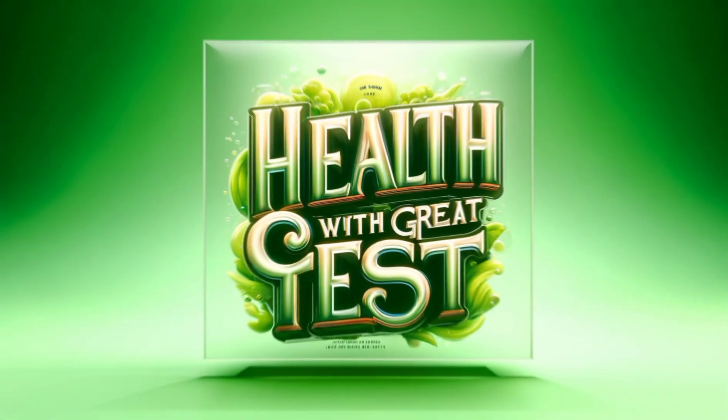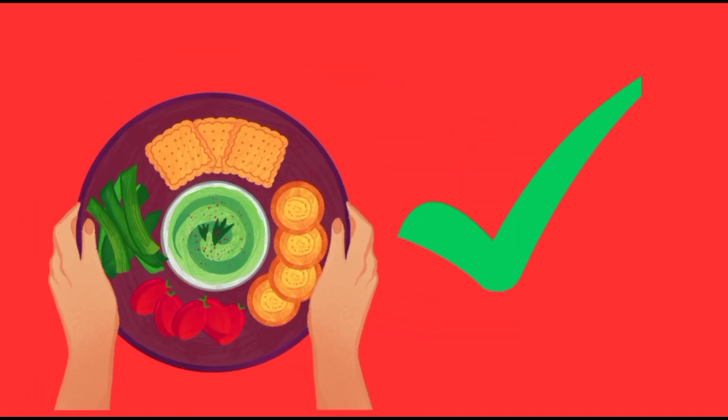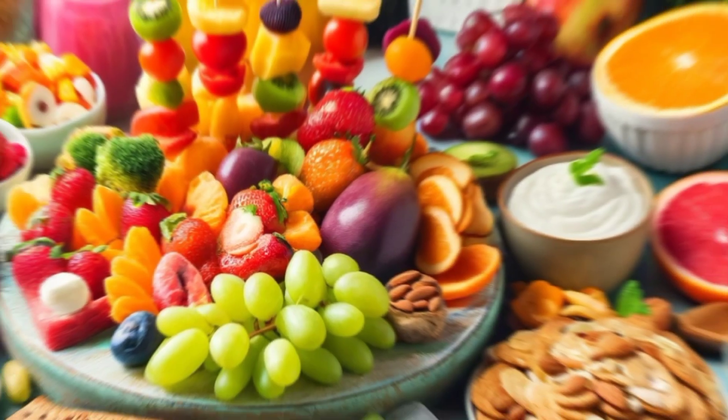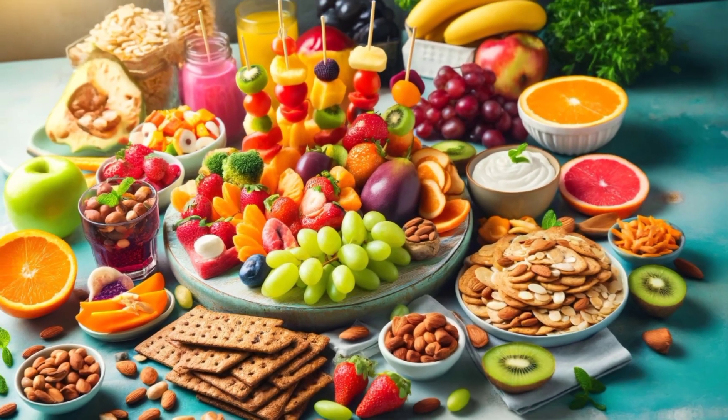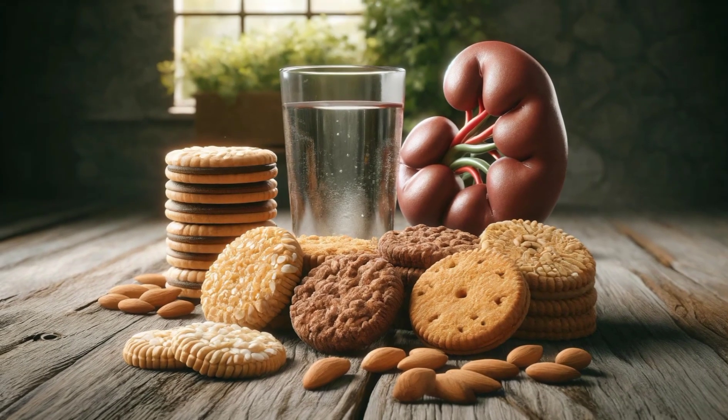Welcome to Body Brief, where we combine health with great taste. Today we're focusing on a very important topic: finding the right snacks for people with kidney issues, especially when it comes to biscuits. Eating the right foods is critical for those with kidney problems, but that doesn't mean they can't have tasty snacks. We're here to show you the best biscuits for people looking after their kidneys.